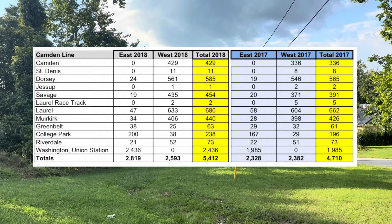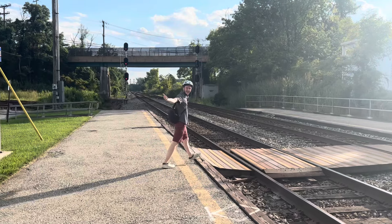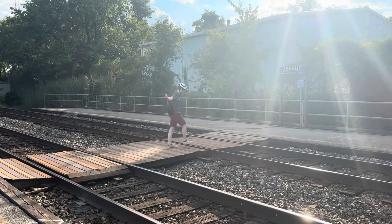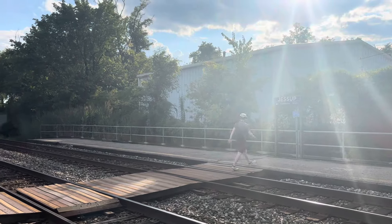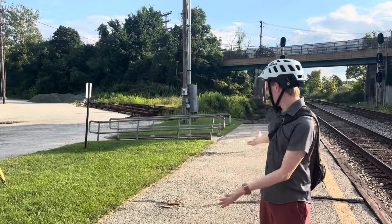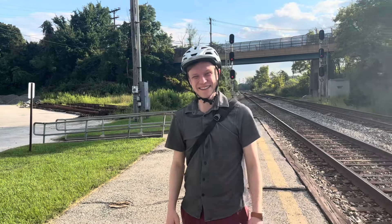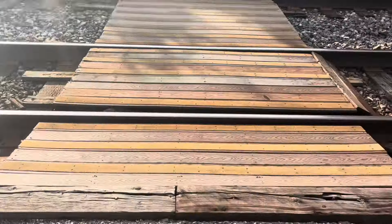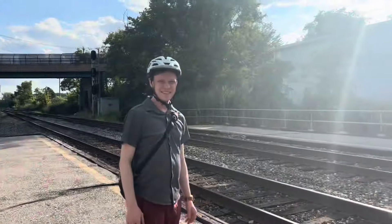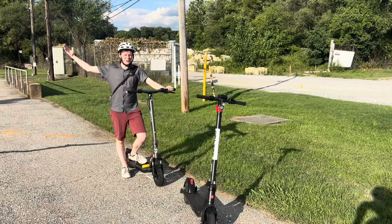Bryce has another theory for why ridership is low: there's absolutely nothing here. Here's the main entrance to the station — isn't it grand? It's ADA accessible, which is nice. And this is our only way out of here.